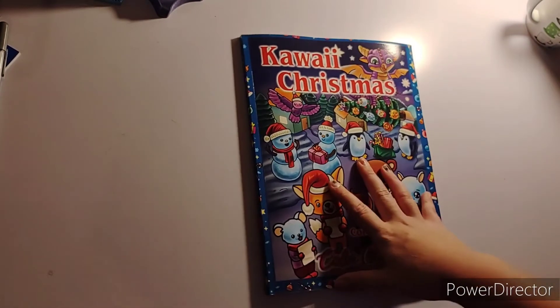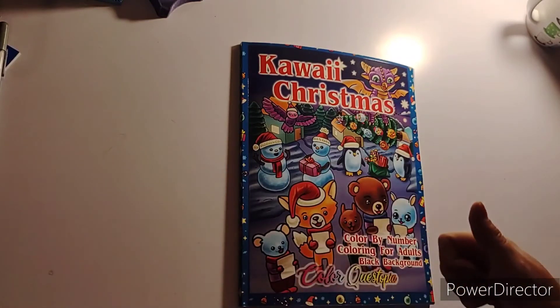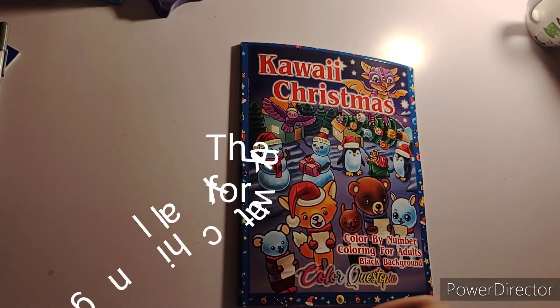And that is it, y'all. I hope you enjoyed my flip through of Kawaii Christmas by ColorQuestopia. Thank you again ColorQuestopia for sending me this book. If you like this video, please give it a thumbs up. If you haven't already subscribed, please do — I greatly appreciate it. Hit that notification bell so you know when I put up a video. If you have any questions or comments, please leave them down in the comment section below. I also have my email in the description box. I will see y'all in my next video. Bye! Keep on crafting, y'all.